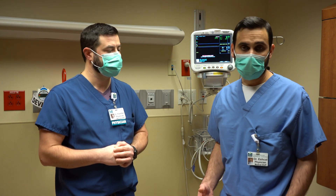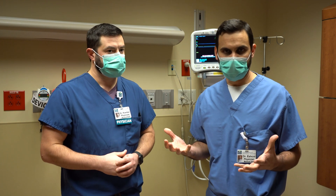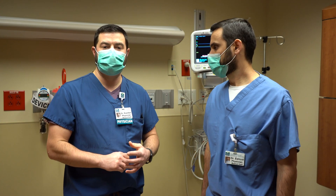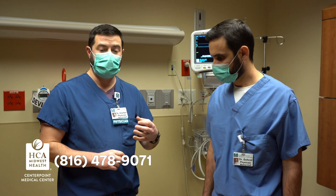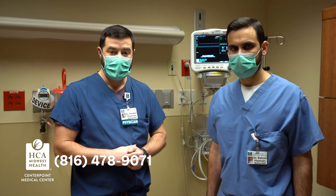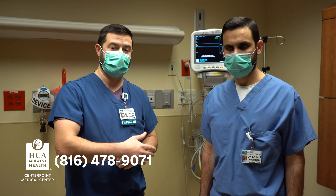Comparing to blood thinners, the stroke risk is about the same in both groups — those who take blood thinners versus those who undergo the procedure — though the procedure does carry some small risks that we would review with you beforehand. If you're a patient with atrial fibrillation on blood thinners and have concerns, there's a number at the bottom of the screen you can call. We can get in touch with you to schedule an appointment and discuss whether anticoagulation or this procedure may be the right option for you.